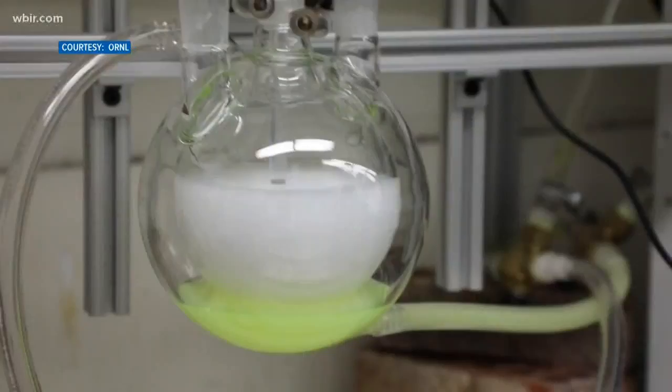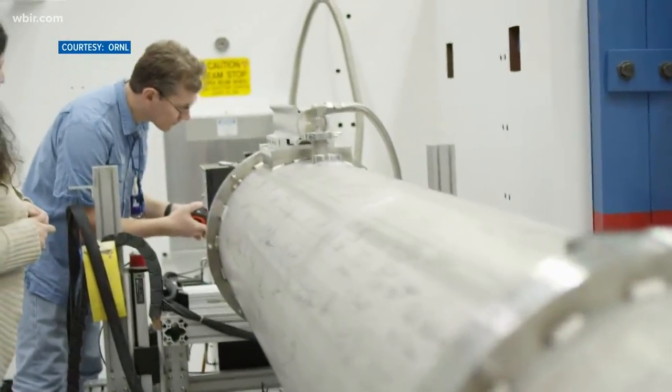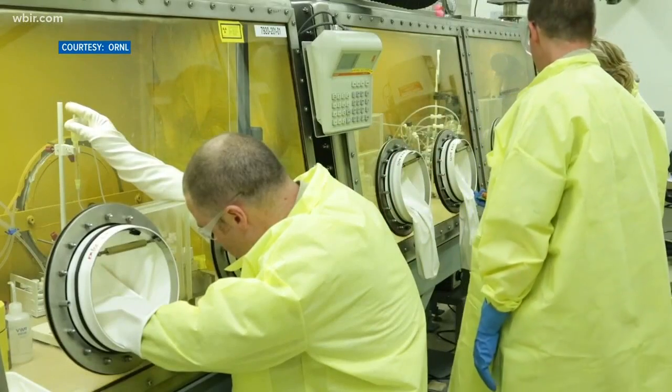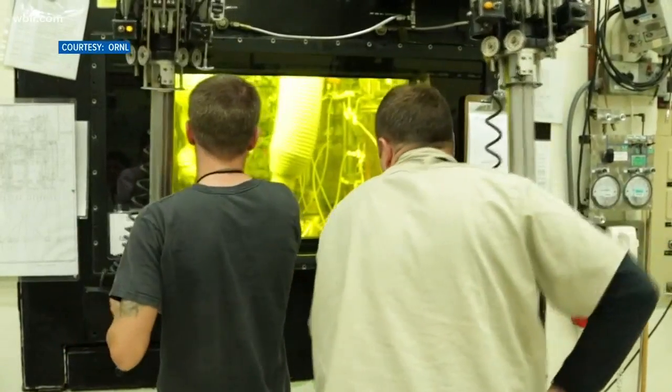So who's using what Oak Ridge inventions? Let's start with medicine. For years we were the primary deliverer of isotopes for medical treatment. Oak Ridge created radioactive isotopes that are used for cancer treatments. Paulus says worldwide 40 million doses of those isotopes are now used every day for nuclear medicine.